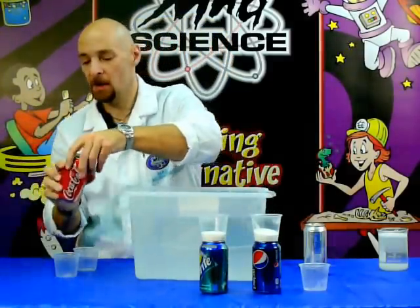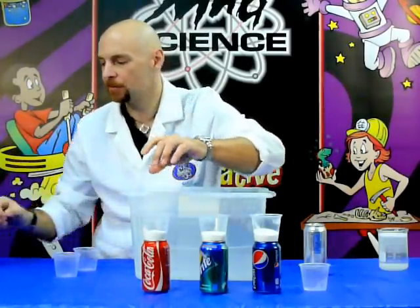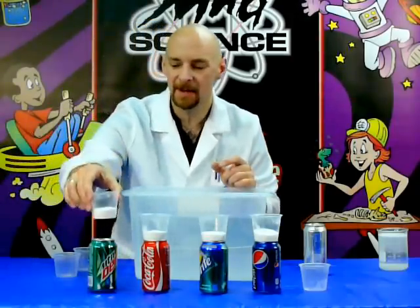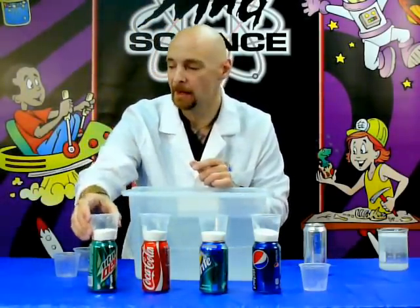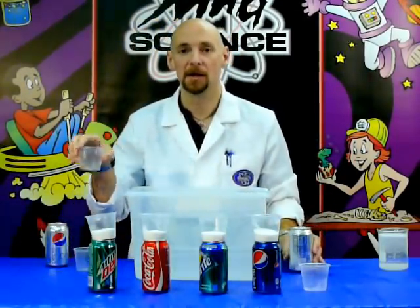Other sodas that I know you're curious about: Coca-Cola, believe it or not, 39 grams. And the big daddy of sugar — Mountain Dew with 46 grams of sugar. That's 46 grams of sugar in one can. And in case you're wondering, Diet Pepsi, just like Diet Coke, absolutely no sugar in it.